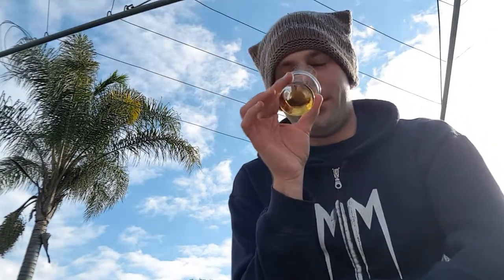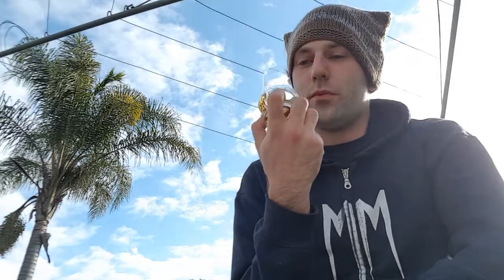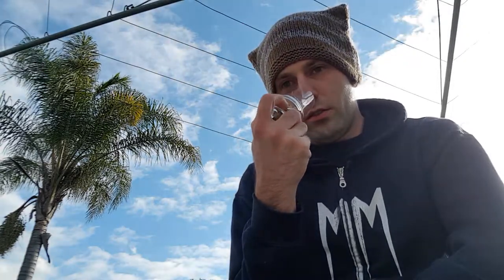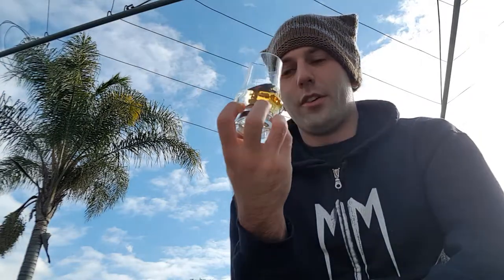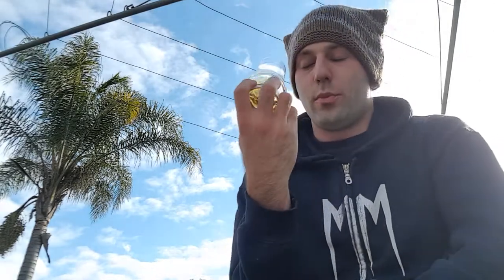I'm also getting green grapes — like sweet juicy grapes — as well as sultanas and apples. Definitely some Granny Smith apple going on there. It's such a brilliant nose.